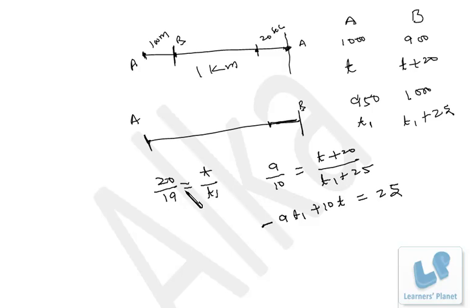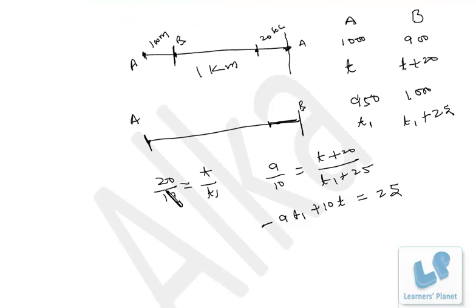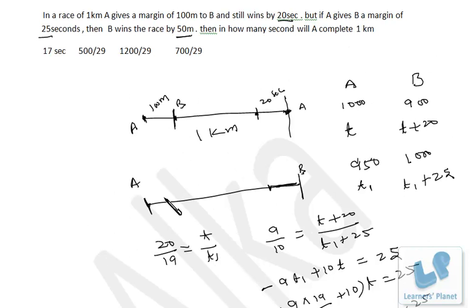From the first relation, 20T1 equals 19T, so T1 equals 19T over 20. Substituting into 10T minus 9T1 equals 25: 10T minus 9 times (19T/20) equals 25, giving (200T minus 171T) over 20 equals 25, so 29T over 20 equals 25. Therefore T equals 500 by 29 seconds. That is how many seconds A takes to complete 1 kilometer.